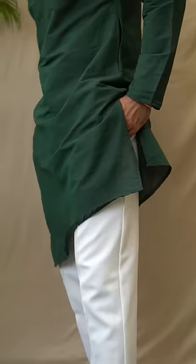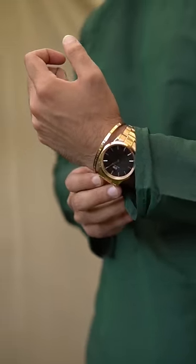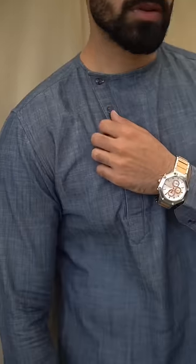The second is a side necks shirt which is very trendy. We will pair it with white trousers or pajama, wear any watch you have, and brown Kolhapuri chappal — short or long, side necks looks very hot.